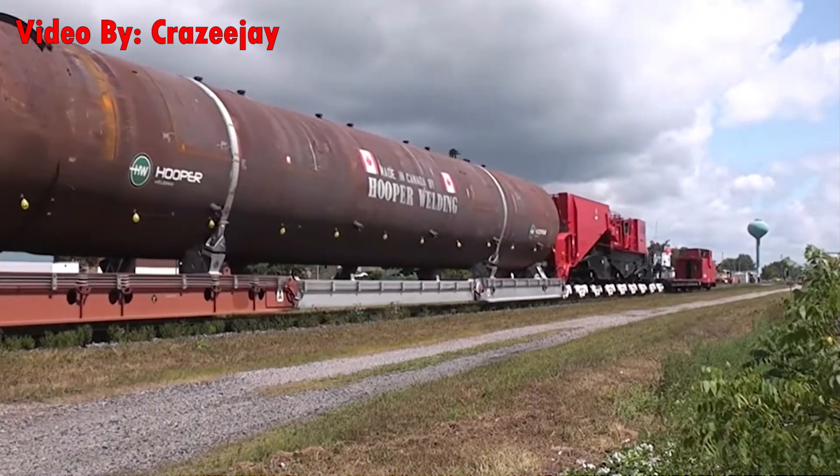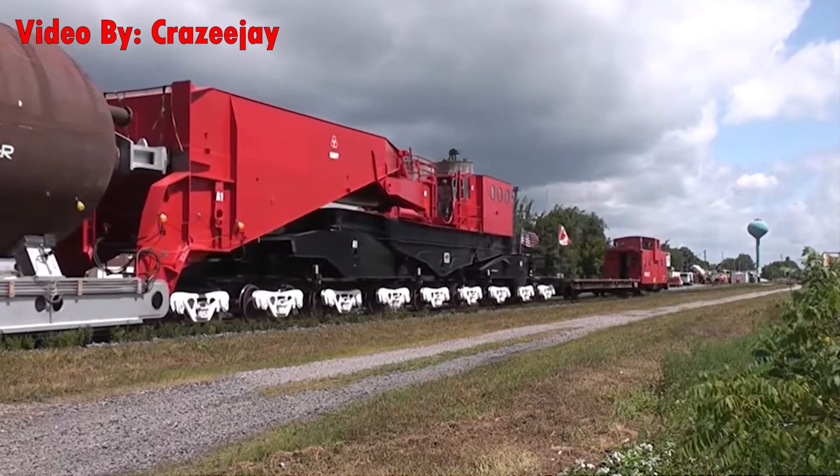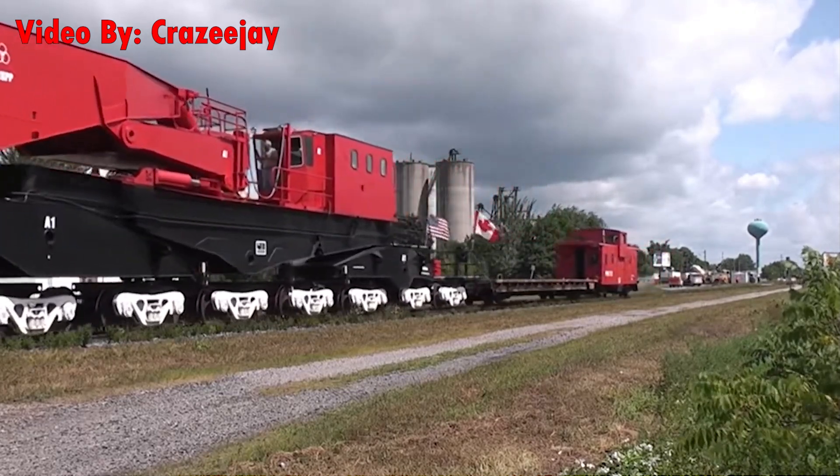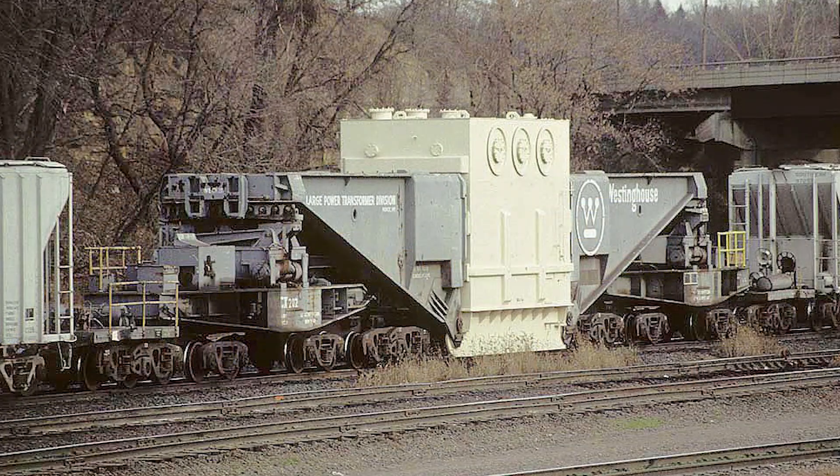When it comes to moving one of these massive rail cars, nothing is fast. They're limited to low speeds simply because of their sheer size. For instance, the largest Schnabel has a max speed of 25 miles per hour empty and 15 miles per hour loaded. Of course, some can go faster than others — the speed restrictions vary based on the model of the car and what's being carried.